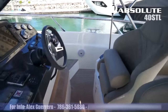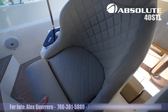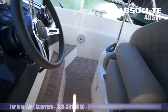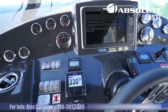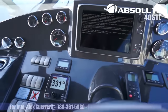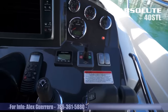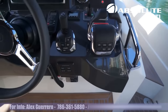Here we have the helm. Seats adjust, fold down bolsters, adjusting seats. Touch screen Raymarine chart plotter, autopilot, Volvo Penta joystick, and bow thruster. Comes equipped with all the gadgets.